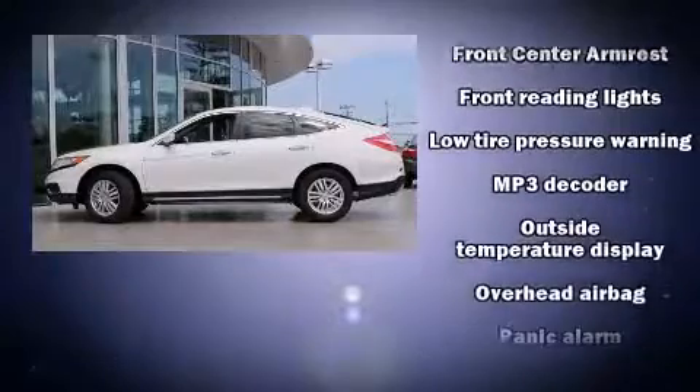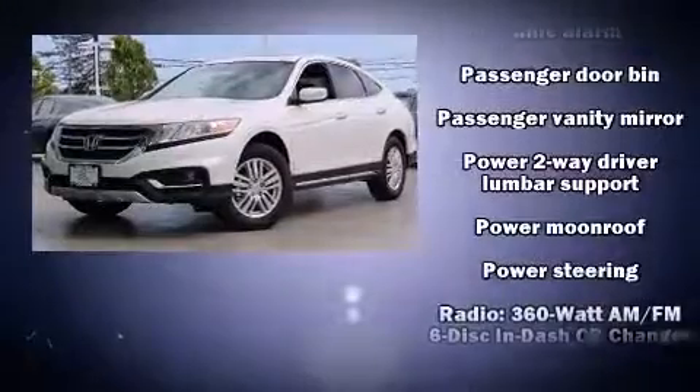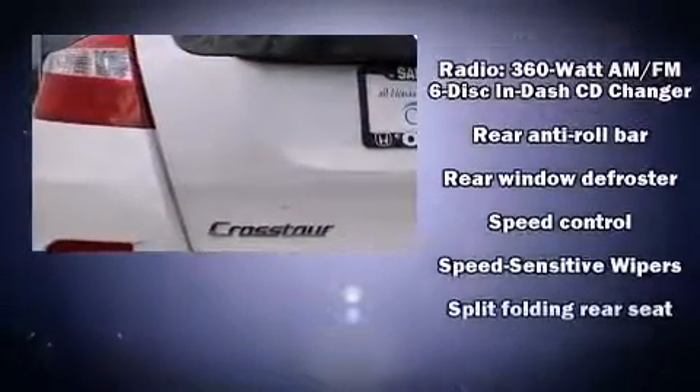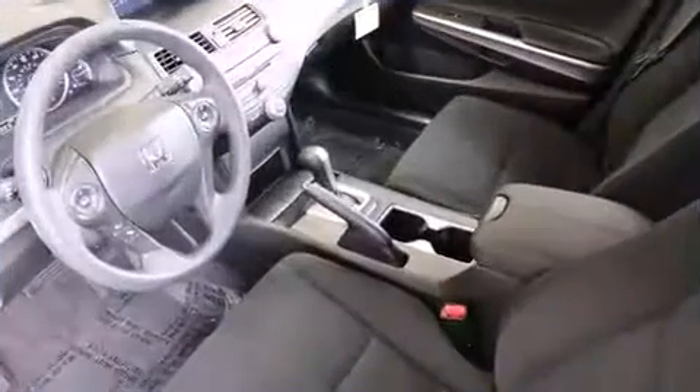Additional safety features include front side impact airbags, traction control, anti-whiplash front head restraints, a panic alarm, and four-wheel disc brakes with ABS. Brake assist technology provides extra pressure when applying the brakes. We'd also be happy to help you arrange financing for your vehicle.